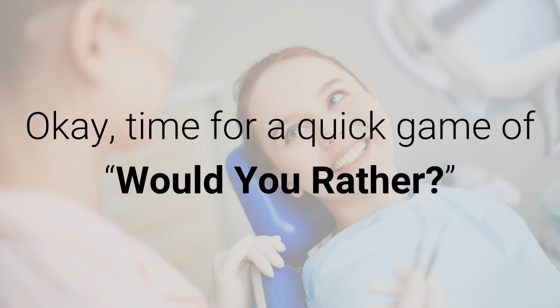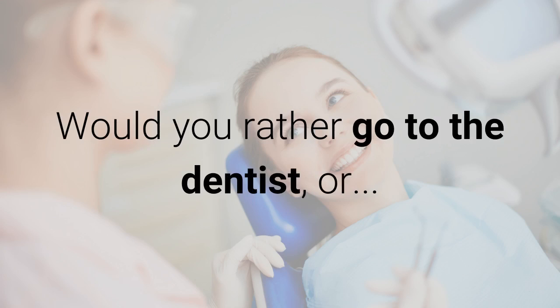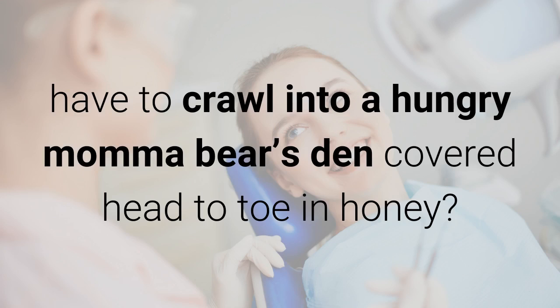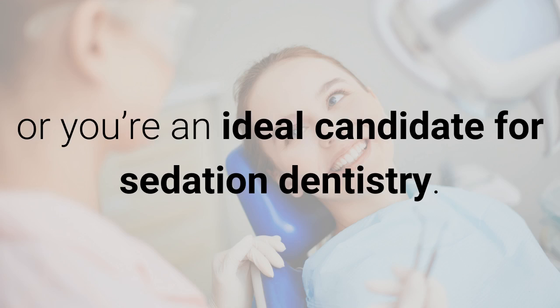Okay, time for a quick game of would you rather. Ready? Don't think, just answer. Would you rather go to the dentist or have to crawl into a hungry mama bear's den covered head to toe in honey? If you answered the bear's den, either you're some kind of bear whisperer or you're an ideal candidate for sedation dentistry.